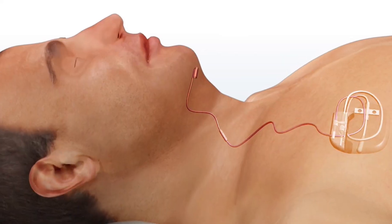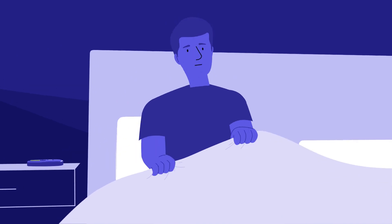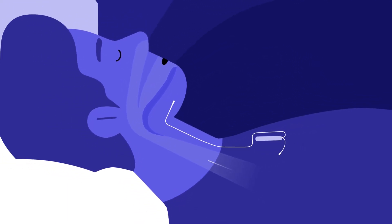This implant for sleep apnea has three components. The first is a battery pack that sits on the right side of the chest. Underneath that, a pressure sensor is placed between the ribs to sense each time we initiate a breath during sleep. A second incision is made under the chin, where a stimulator cuff is placed around the nerve that runs the tongue muscle. At night, with every breath, the tongue muscle moves forward, opening the airway at multiple levels.